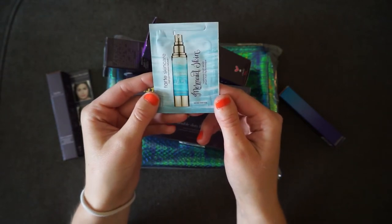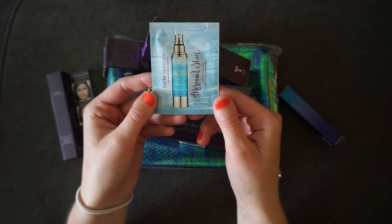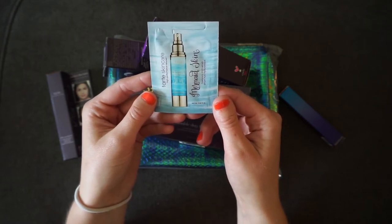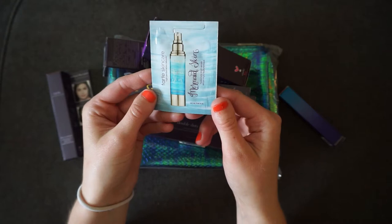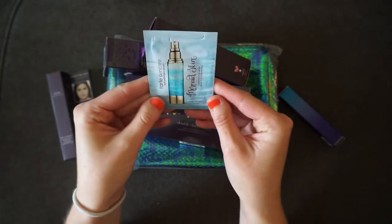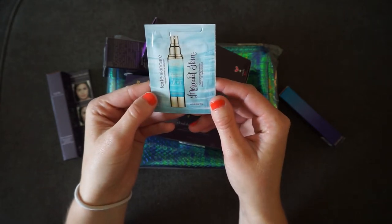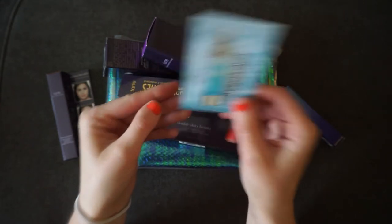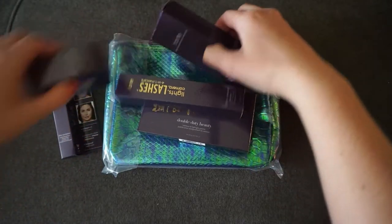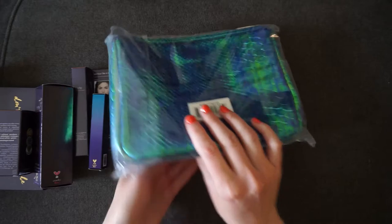I'm part of Tarte's rewards point system, so I added to my cart a sample packet of Tarte's Mermaid Skin Hyaluronic H2O Serum just to try out. I have pretty dry skin, so I wanted to see if this was something I could use in the future — and this one is vegan.